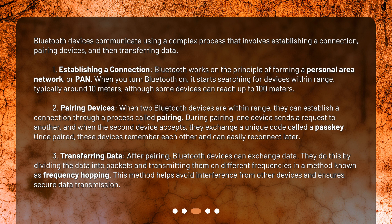Pairing devices: when two Bluetooth devices are within range, they can establish a connection through a process called pairing. During pairing, one device sends a request to another, and when the second device accepts, they exchange a unique code called a passkey. Once paired, these devices remember each other and can easily reconnect later.